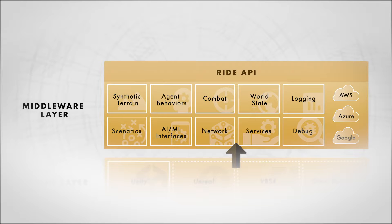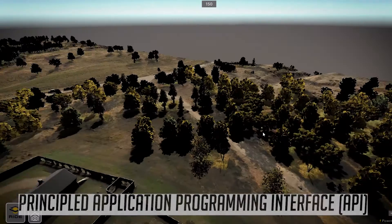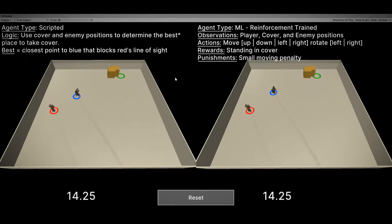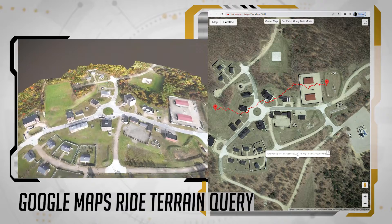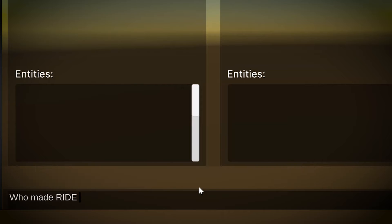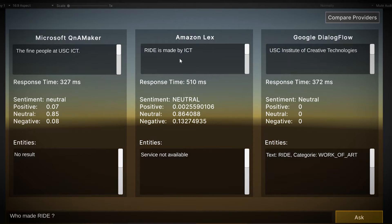The middleware layer uses a principled application programming interface, or API, to bring in specific capabilities including 3D synthetic terrain, combat systems, and machine learning interfaces. It has native support for common industry web services and can itself act as a web service. This layer also enables multiple technical implementations of a single feature, so developers can contrast and compare separate approaches within a single platform, which is crucial for R&D purposes.